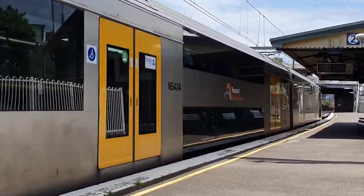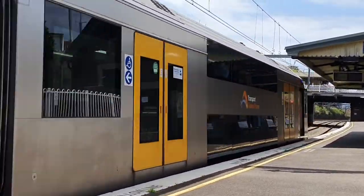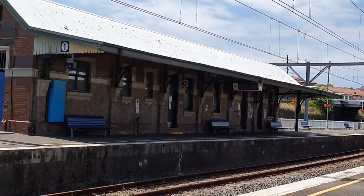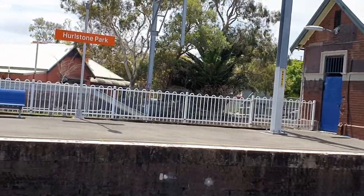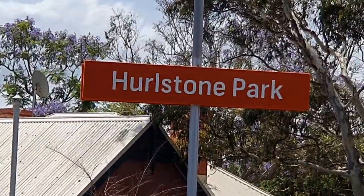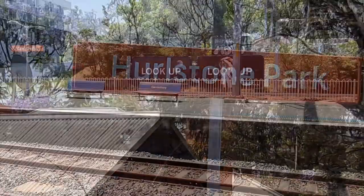Next station, Hurlstone Park. Hurlstone Park was opened as Fern Hill. Like Marrickville, platform 1 sits on what used to be an island platform, however the Metropolitan Goods Line led to its disuse.